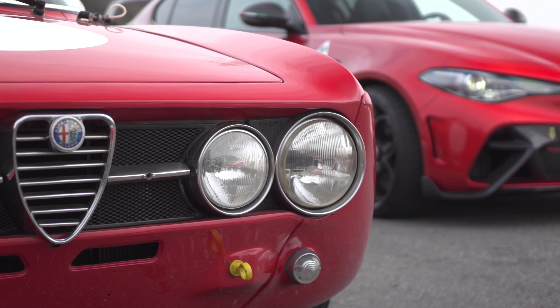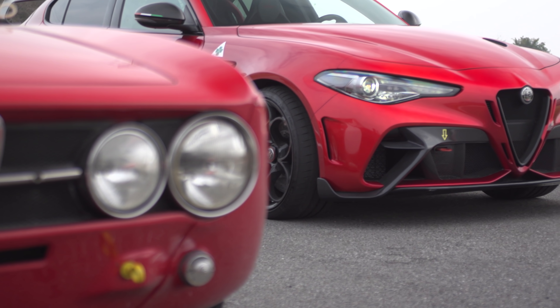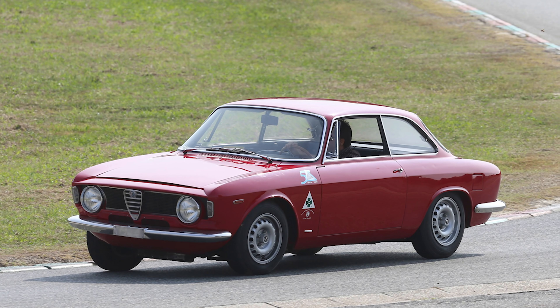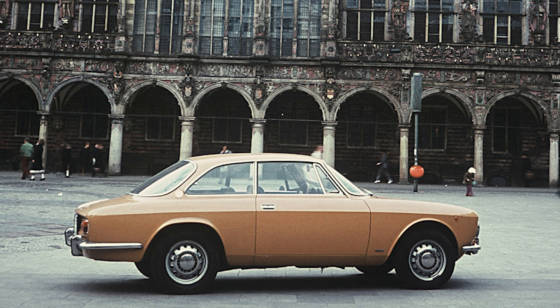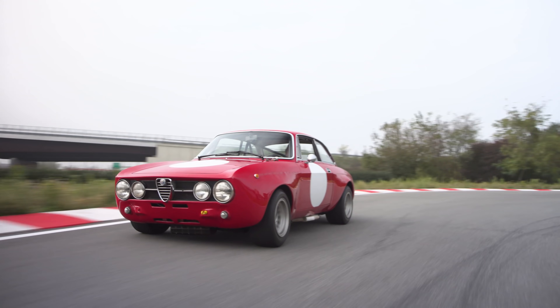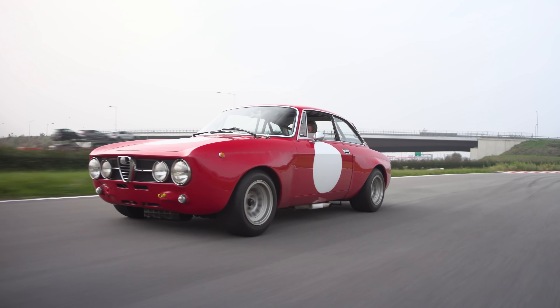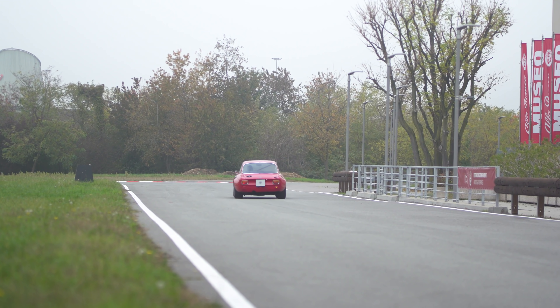These two cars are separated by almost exactly 55 years, yet the new car is spiritually aligned with the old one in a way that hasn't happened at Alfa Romeo in decades. This car, the original Alfa Romeo Giulia GTA, is almost indistinguishable from the Giulia GT from which it was derived, but it cost 50% more when it was new. Today that value gap has grown to approximately 800%. So what do you get for all that extra dough? Quite a bit less, as it turns out.